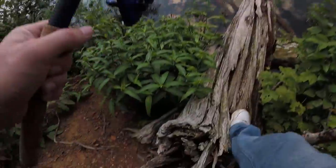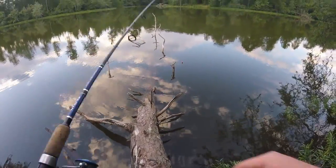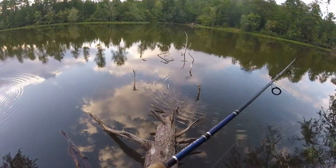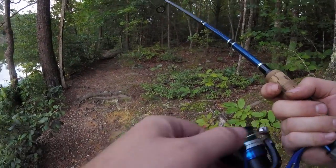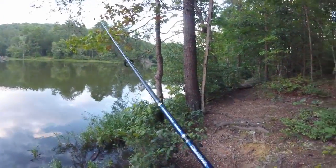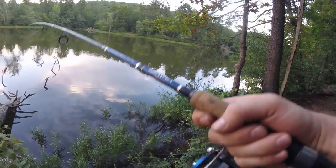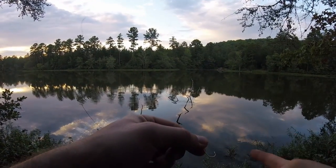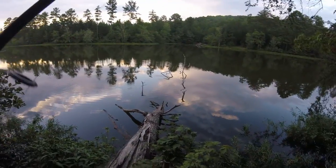I snagged the limb again — doesn't look like it's coming out either. Why do I always throw into that spot? You might see the Fish Dimension fall into the water here. Nope — got it! I hope you all saw that. That's some action-packed TV. I've got to say, as ridiculous as this is, I'm loving the 50-pound braid for being able to pull out of snags like that — got it back because of the braid.